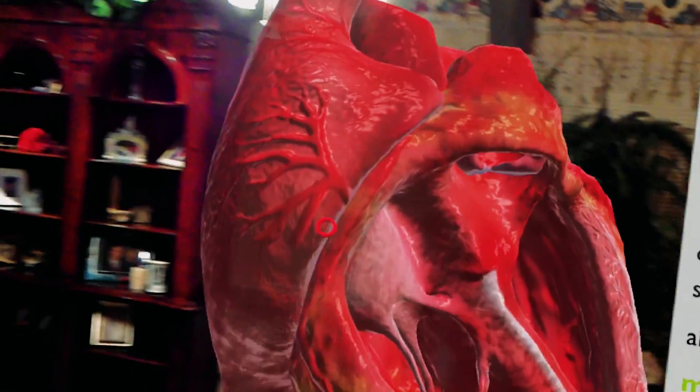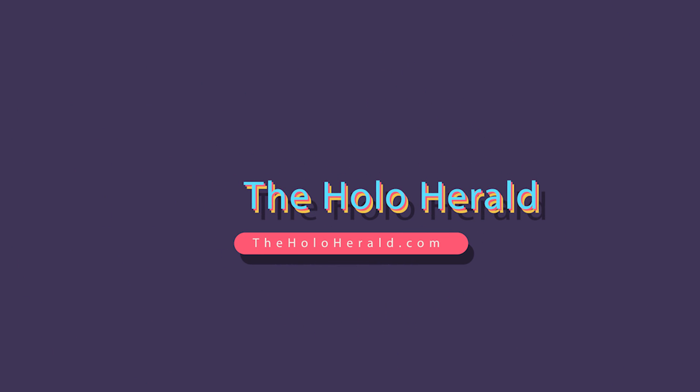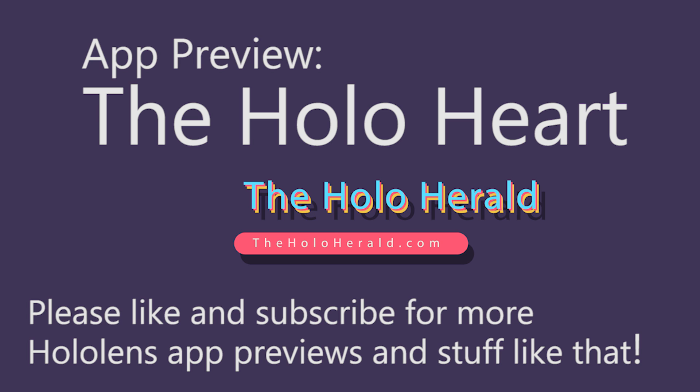It's a very intricate model of the heart and you can actually look inside of it. Hi, welcome to the Howl Herald, my name is Paul and today we'll be looking at the Hollow Heart app.